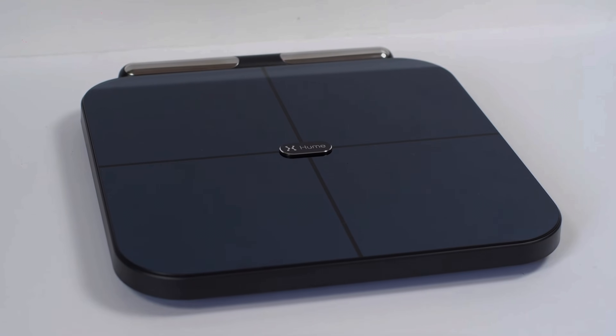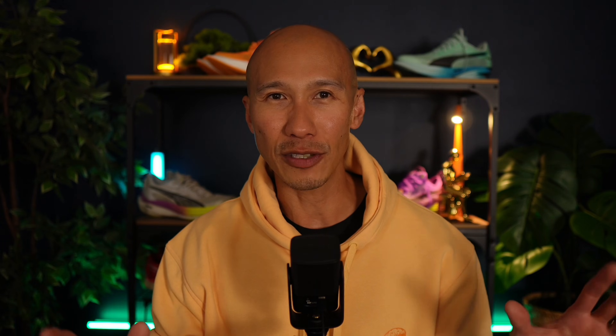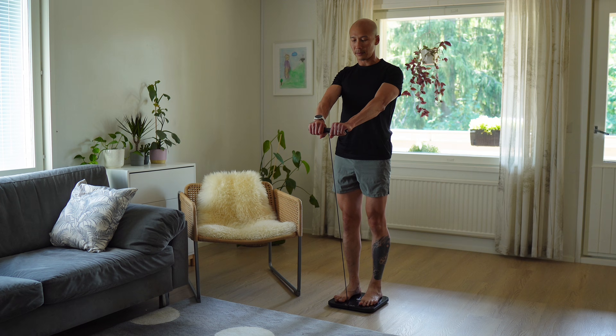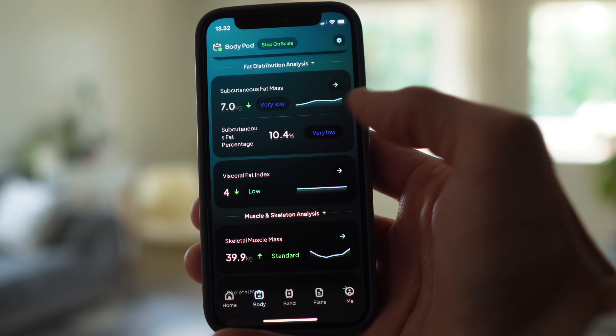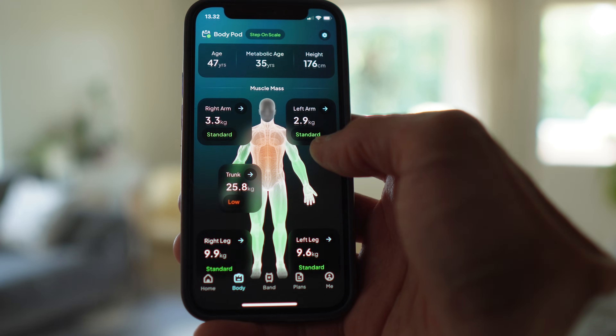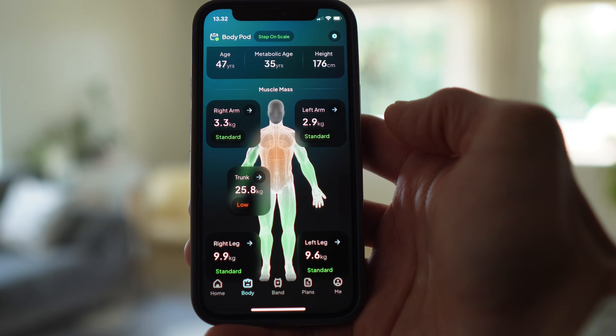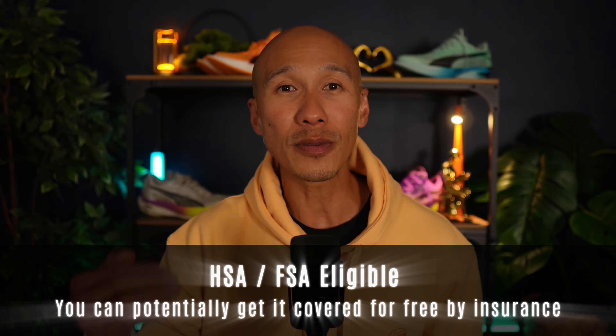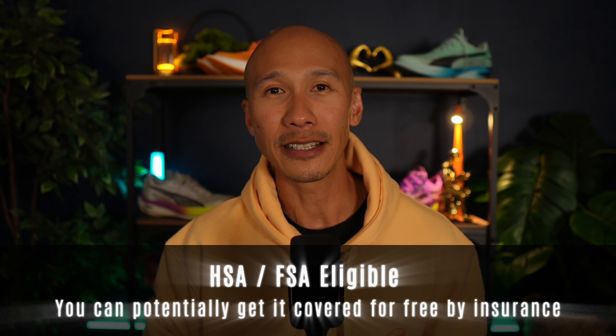That's where the sponsor of today's video comes in — the Hume Health Body Pod. It's the world's first portable body analyzer, giving detailed insights into body fat percentage from the comfort of your own home. It categorizes your fat as either subcutaneous or visceral, so you know whether you're carrying vanity fat under the skin or the more dangerous kind around your organs. Most smart scales can't tell you the difference, but the Body Pod can. Use code ENDURANCELAB — all caps, no spaces — for 20% off, stacking on top of Hume's current sale for up to 50% off total. The code is only valid for 7 days, so use the link in the description.